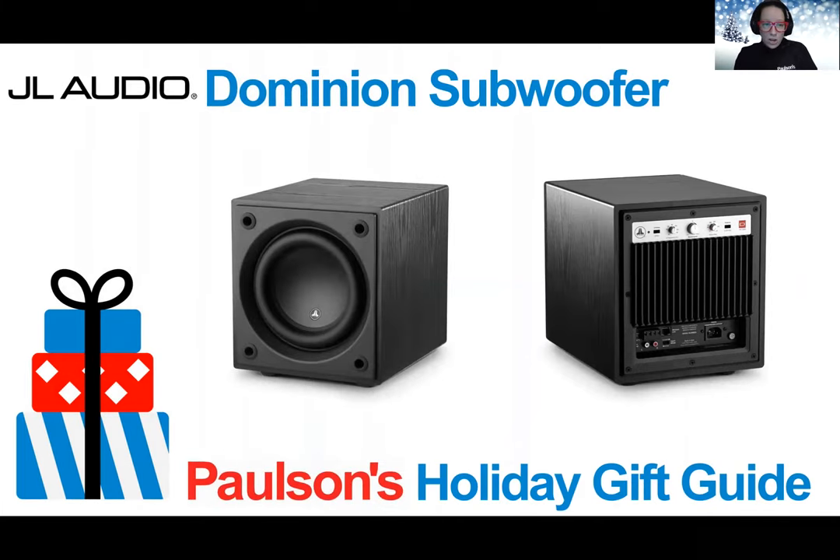From JL Audio, we have the Dominion Subwoofer — an 8-inch powered subwoofer at 500 watts. Born from JL Audio's vast collection of advanced technologies, Dominion powered subwoofers combine a state-of-the-art subwoofer and an advanced Class D amplifier to deliver unmatched performance and value. Each beautiful cabinet is carefully engineered and constructed using solid CNC-cut MDF material with extensive internal bracing and advanced assembly techniques.